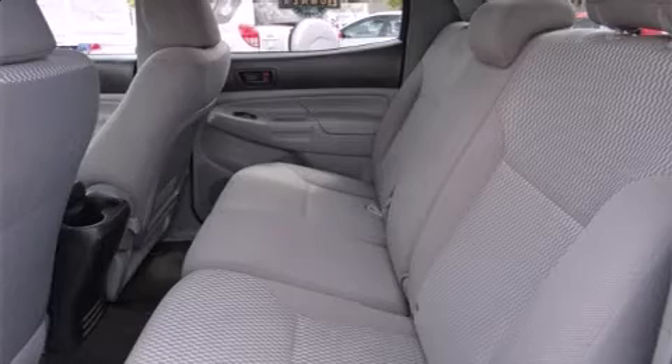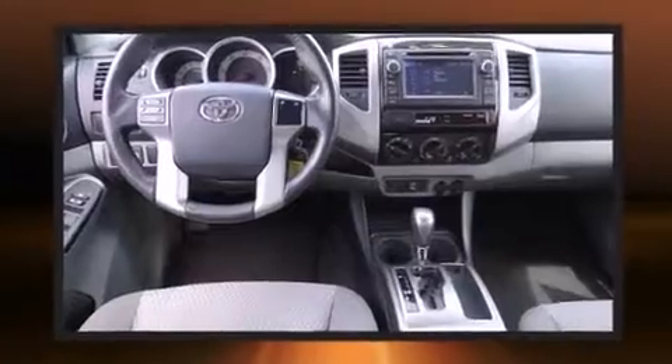Step into the 2013 Toyota Tacoma. With just over 30,000 miles on the odometer, this vehicle proves competitive in its price class, based on its condition and value.